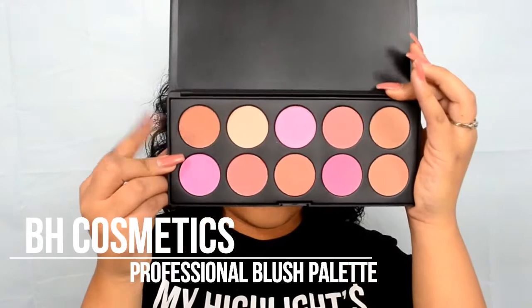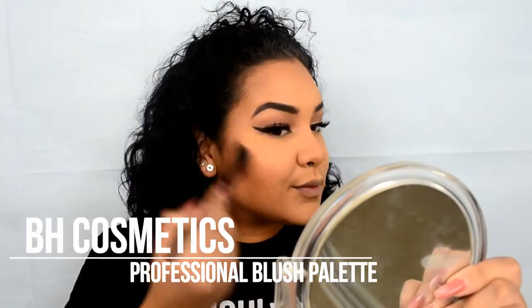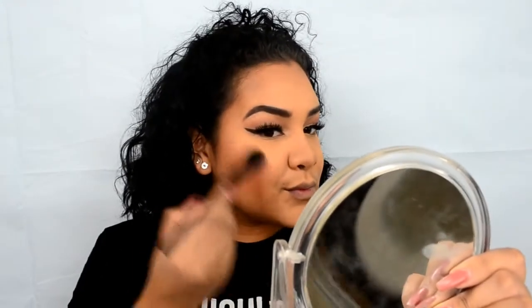Now, if you guys haven't noticed, I usually don't use blush — but because it's Valentine's Day, I decided to do a little something, nothing too crazy, and I'm going into my Beige Cosmetics Professional Blush Palette.